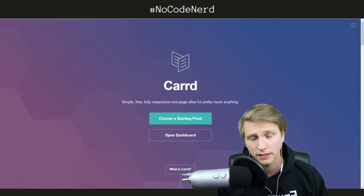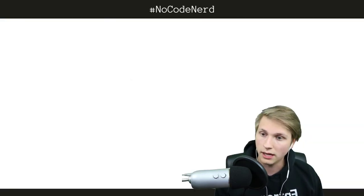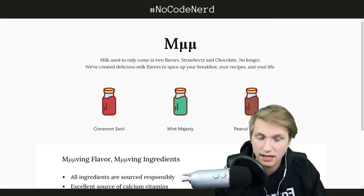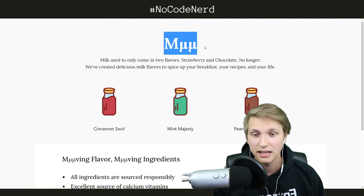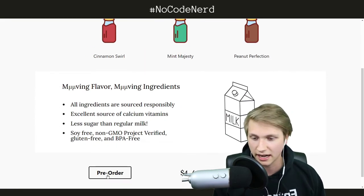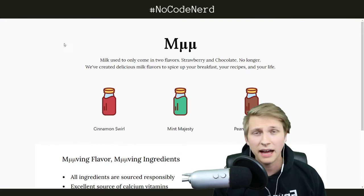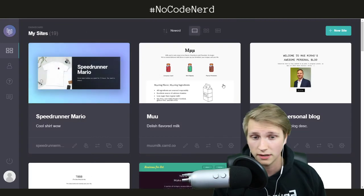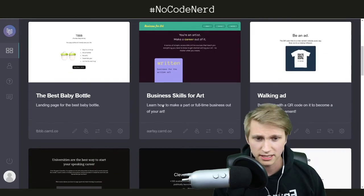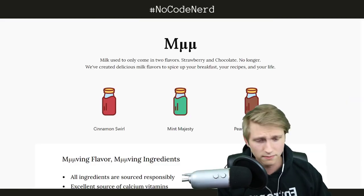I'm going to show you some of the cool things I've built. This is a landing page test I built for a flavored milk idea called Moo — I added a little pre-order button at the bottom and built this in about half an hour, very quickly, using simple Carrd stuff. There are a bunch of other examples of things I've built using the tool here, and I use it religiously.